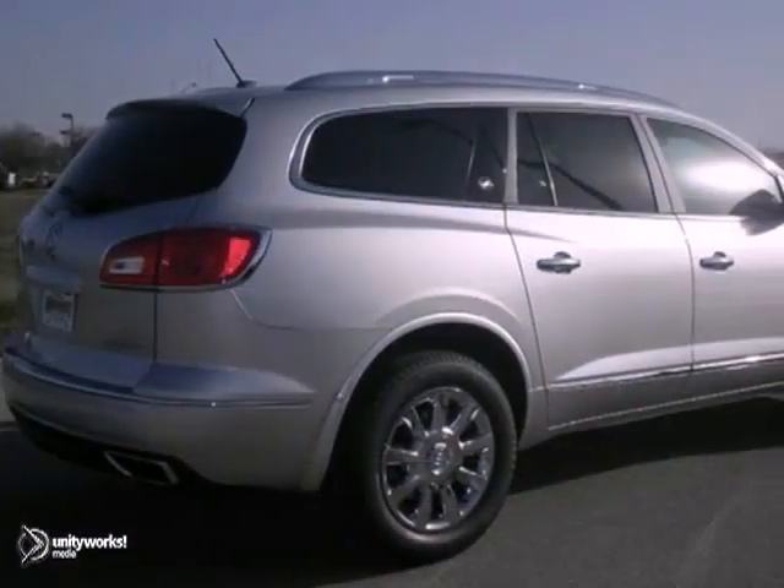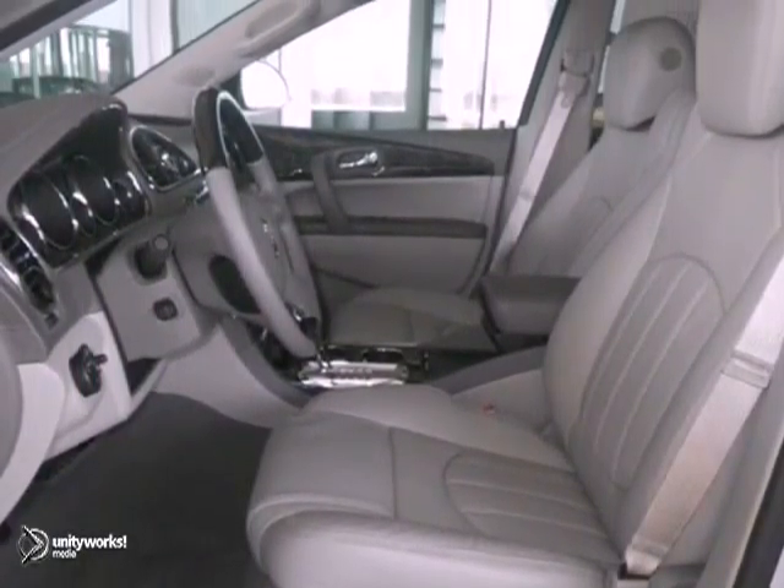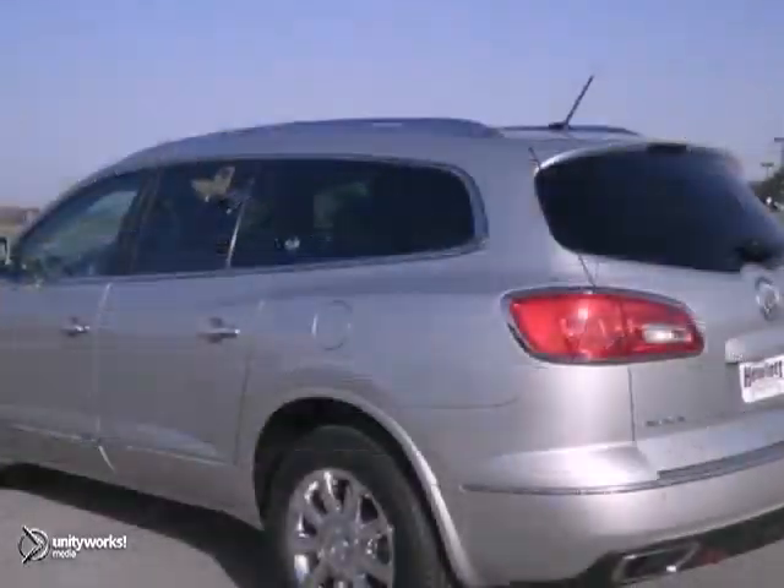It also features Xenon headlights, heated mirrors, and privacy glass. And with a sunroof and a V6 engine, this Buick won't be here for long.